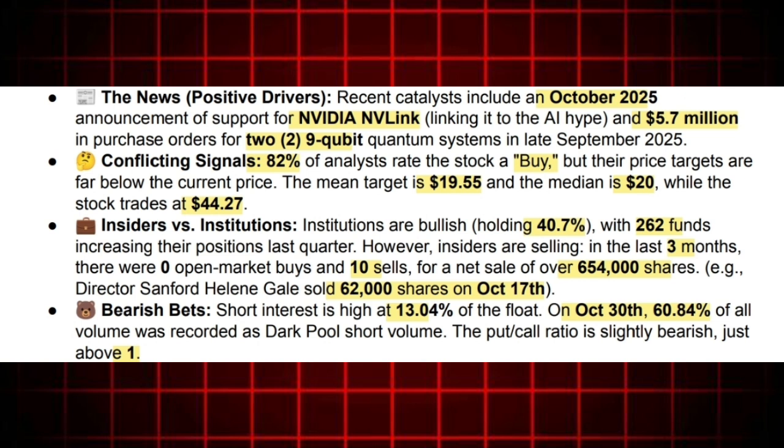That insider skepticism feeds the short sellers. Short interest is currently sitting at 13.04% of the float, which is quite high. What's really fascinating is the sheer amount of short activity happening off-exchange in the dark pools: 60.84% of the total volume on October 30th was recorded as dark pool short volume — almost two-thirds. Dark pool short volume is generally associated with larger, more sophisticated short sellers — institutions and hedge funds — who want to execute large trades without immediately impacting the public market price. It confirms that smart, moneyed bears are pretty aggressively betting against this stock's valuation, even as the price continues to climb on the lit exchanges.